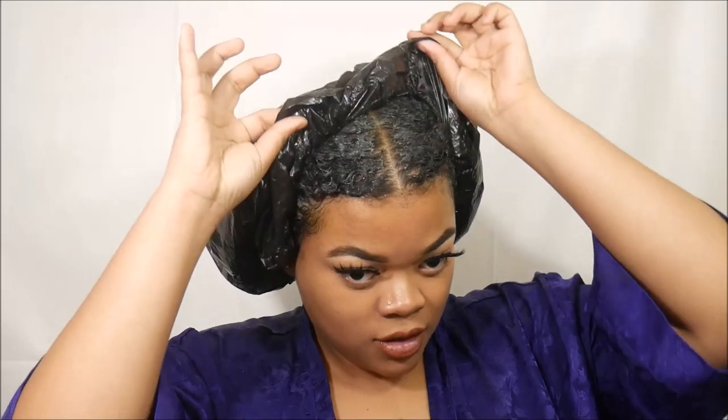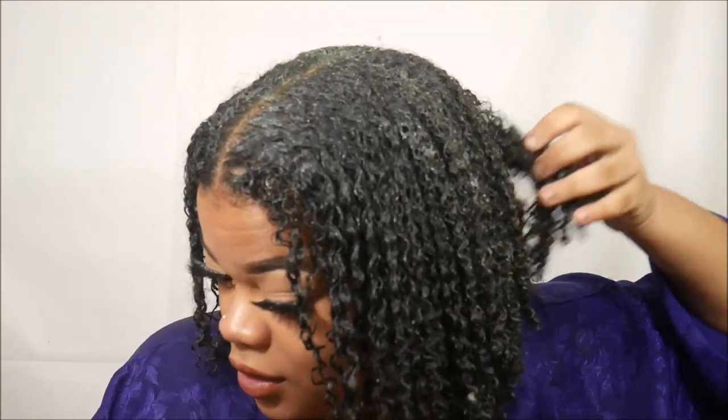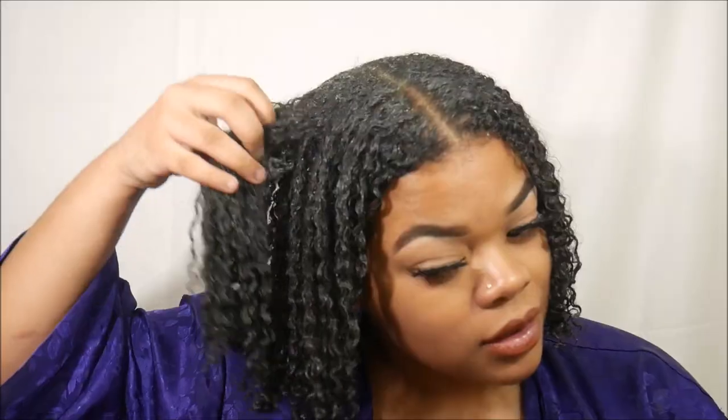So it's been like an hour — really like 56 minutes if we're gonna be specific. Look at the curls — the definition is literally unreal. Let me go wash it out and then I'll be back to show y'all the final reveal.